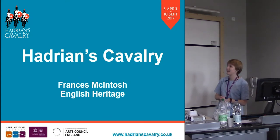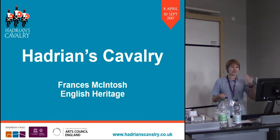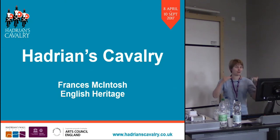Thanks for asking me to speak today. I apologise in advance — I have a cold. If you can't hear me, tell me to shout up. I can't hear my own volume.